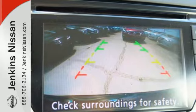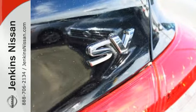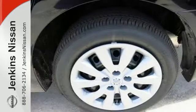The low, aerodynamic body widens at the fenders for a commanding presence. It offers more legroom than competitors, plus a quiet and comfortable cabin.